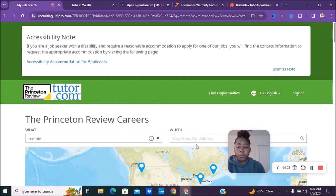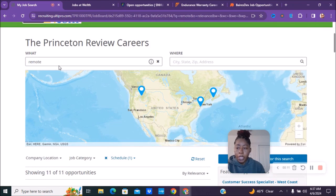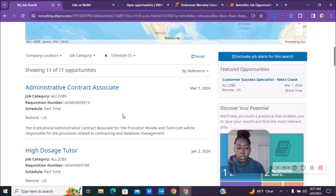The first company we have is called the Princeton Review. You can go over to Princeton Review or Tutor.com for their positions. You can do a search on Google, but once you go over to their page, you can type in remote at the top, and we're going to scroll down so you can see the available positions that they have.